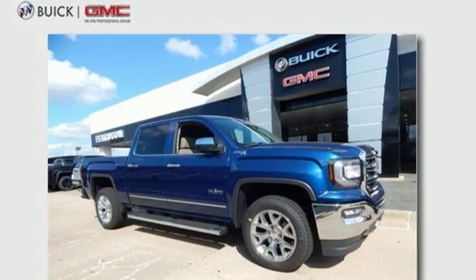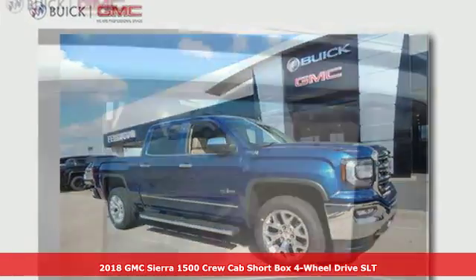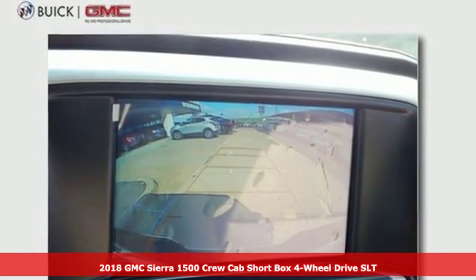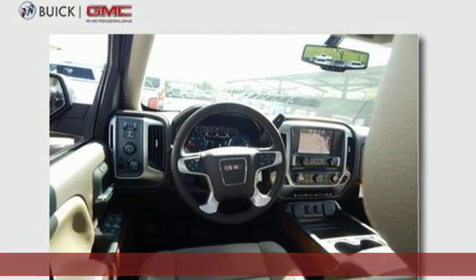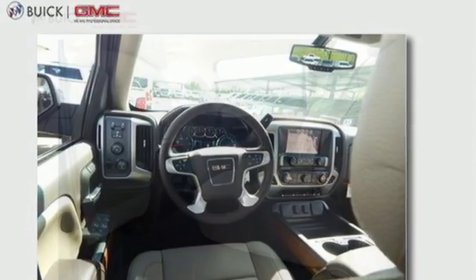It's a new 2018 GMC Sierra 1500. This is a truck with a work ethic to match your own, one that doesn't stop at good enough. And with features like these, every drive is a pleasure.